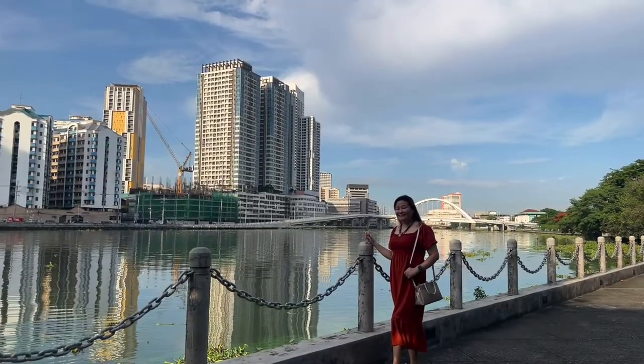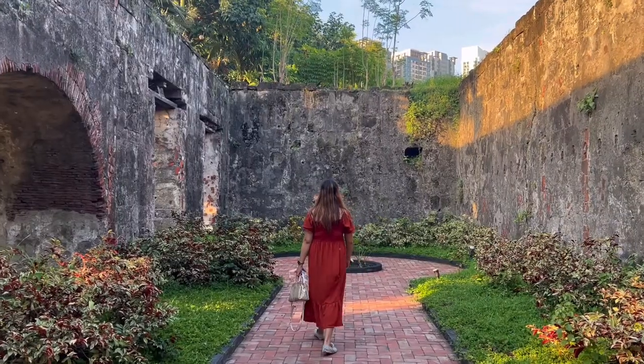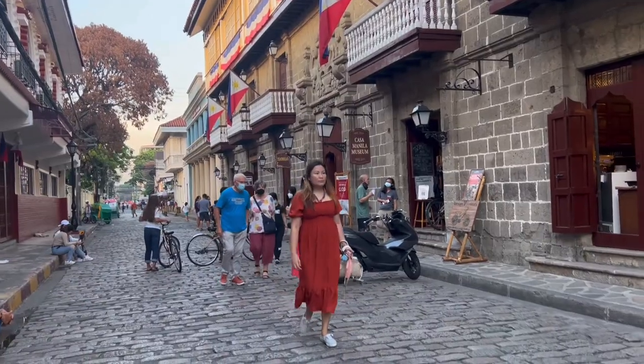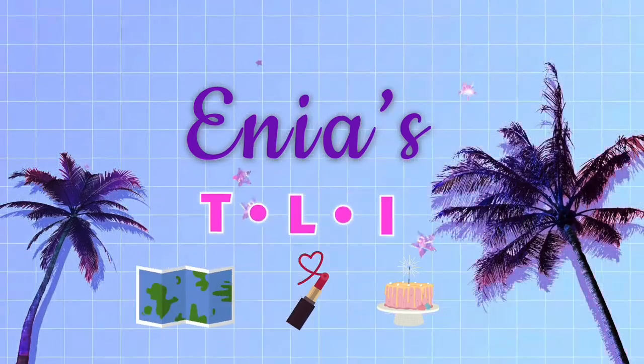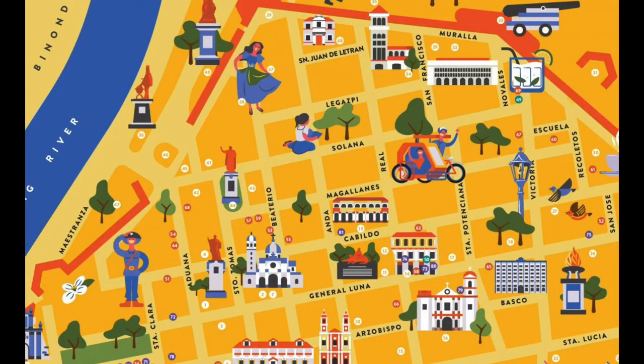In this video, we're going on a DIY walking tour of Intramuros including Fort Santiago. We're here at Intramuros and we'll just walk around. You may download a map with the places of interest to guide you.